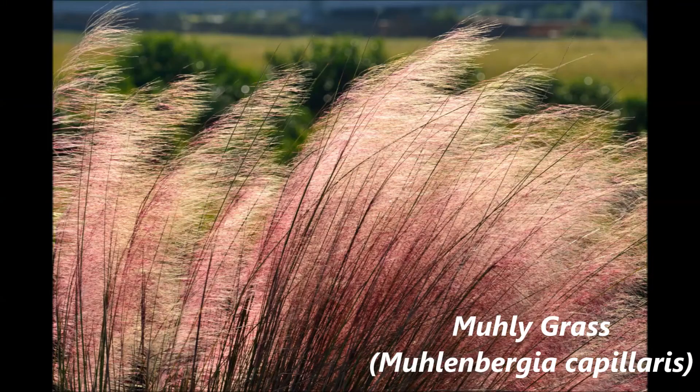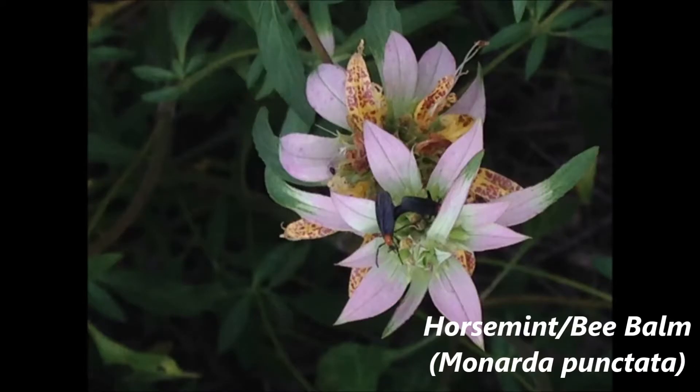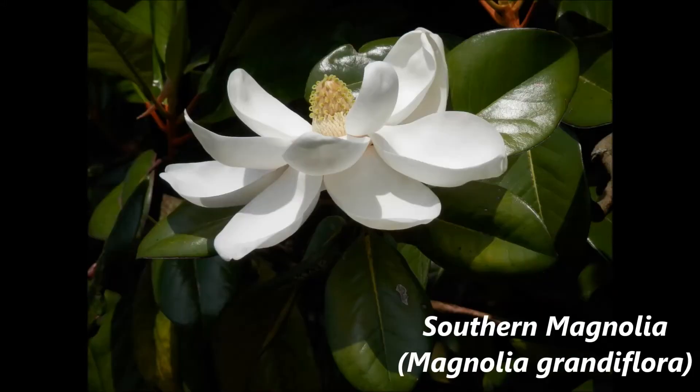Beautyberry, Muleygrass, Spotted Horsemint, and Southern Magnolia are all beautiful examples of Florida native plants that can help you attract wildlife to your yard.